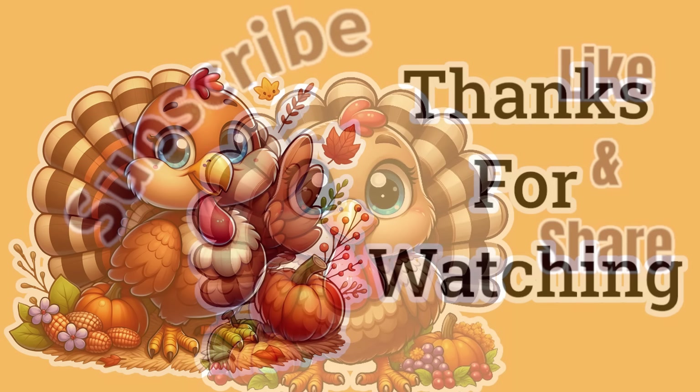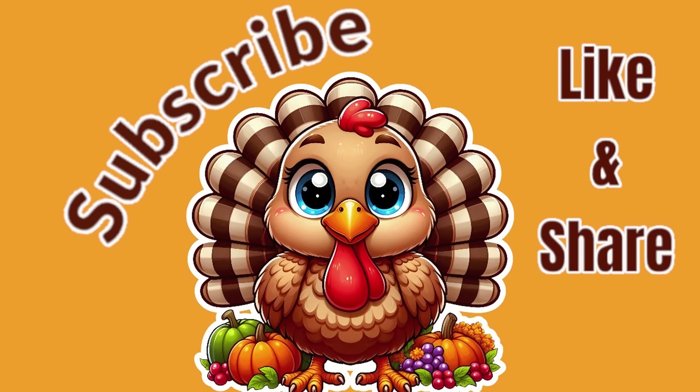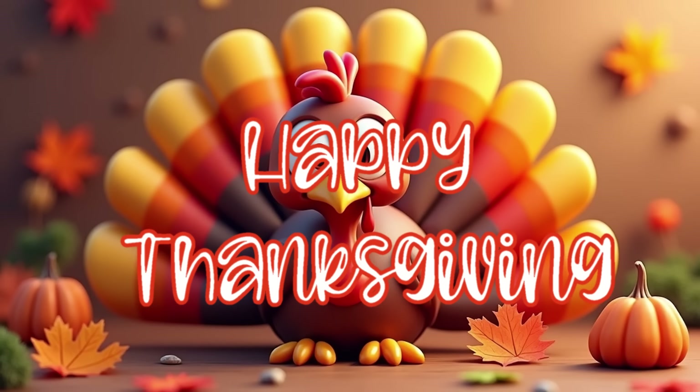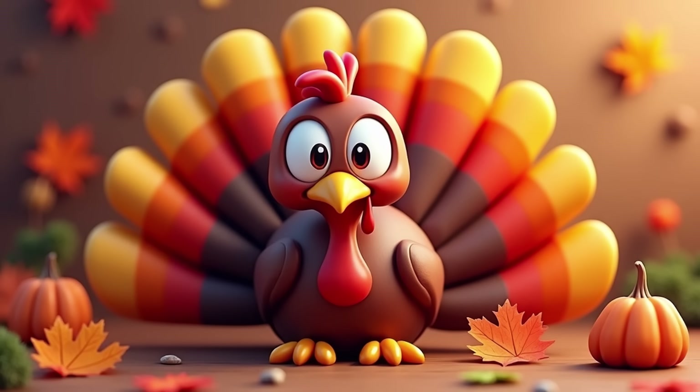That's it for today. Thank you guys so much for watching — I appreciate each and every one of you. Don't forget to subscribe, like, and share if you haven't done so already. Happy Thanksgiving to all of you and your families this holiday season. I hope you have a nice week and I'll see you back here next time.